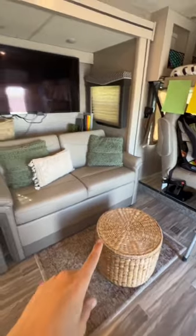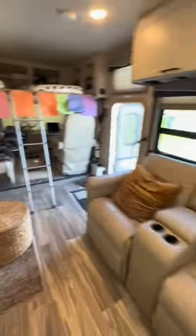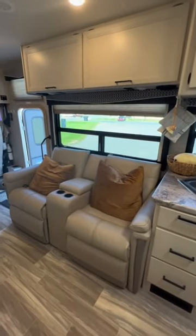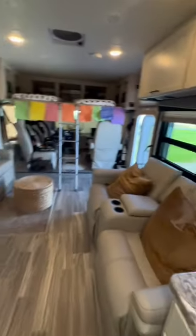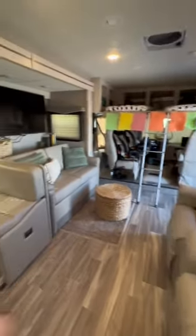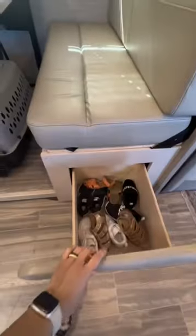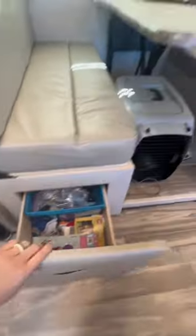Here's our living area. The ottoman stores all our blankets. We have some of our books and kids' toys in there. Across we have more seating — two recliners. We love the open concept of this RV, which is why we chose it. We have two recliners, the couch, and the dinette. Kids' shoes under here, toys in this one, and Scout's crate.